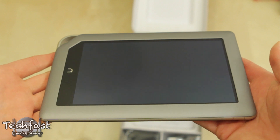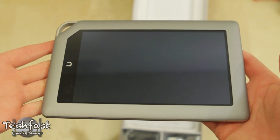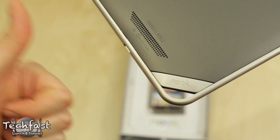Quickly looking at the Nook tablet itself: seven inch display, 1024 by 600 resolution. This is running a dual core one gigahertz processor with a full gig of RAM, compared to the 512 megs on both the iPad 2 as well as the Kindle Fire.